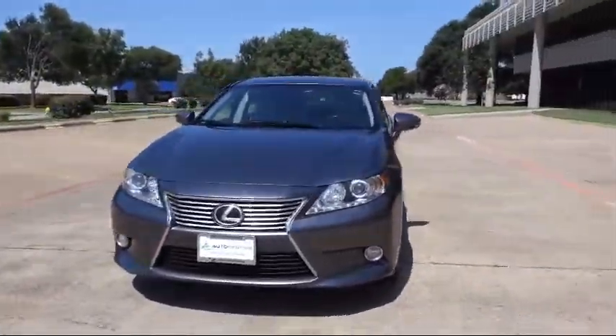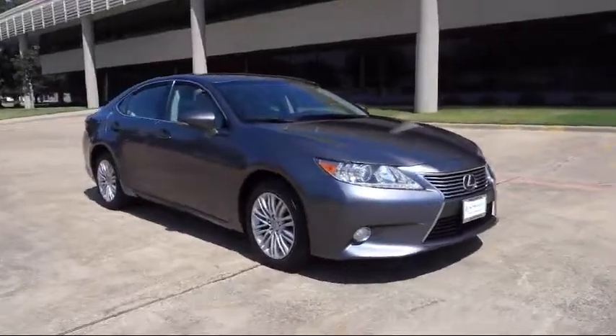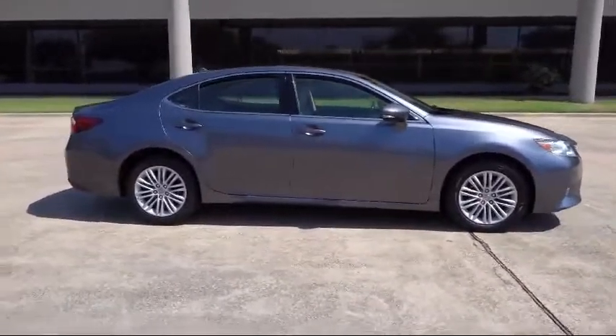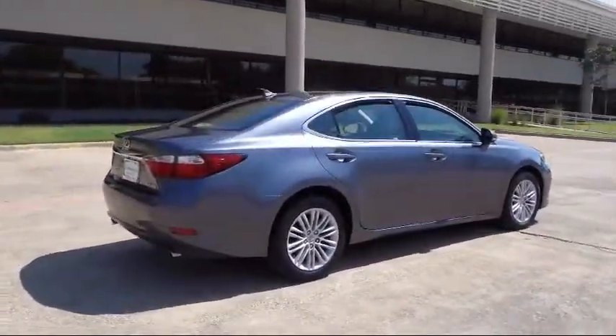Welcome to AutoCentrix, a premier dealer serving the greater Dallas area. Here's a look at one of our quality pre-owned vehicles that comes equipped with Theft Deterrent System, Stability Control, and Traction Control.